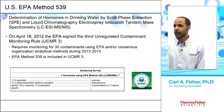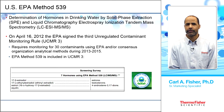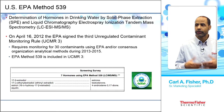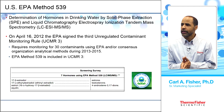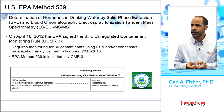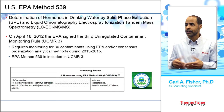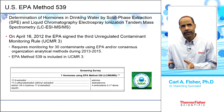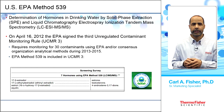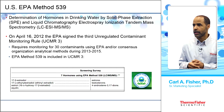In 2012, the EPA signed the third Unregulated Contaminant Monitoring Rule, UCMR3, which requires monitoring of 30 different contaminants using EPA or consensus organization analytical methods. Monitoring started in 2013 and runs through the end of 2015. There are about 28 chemicals and two viruses being analyzed. US EPA Method 539 is included in UCMR3.